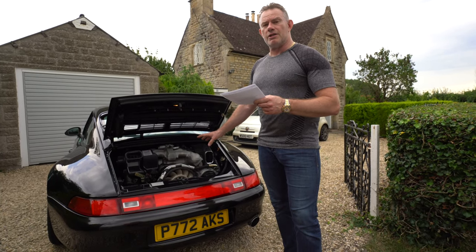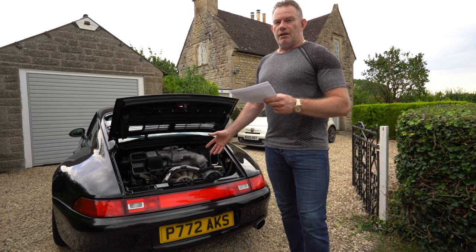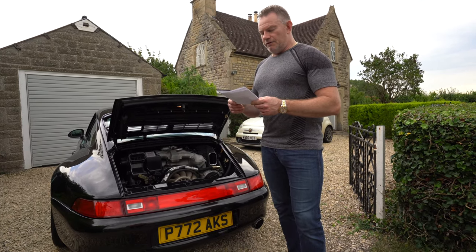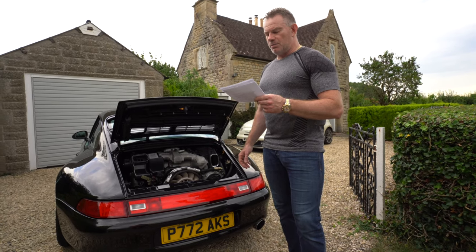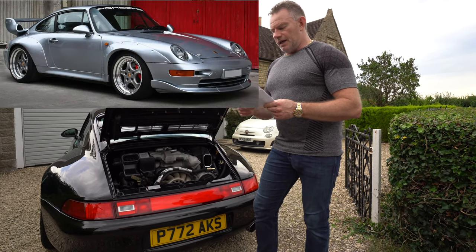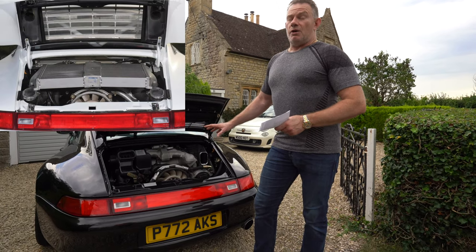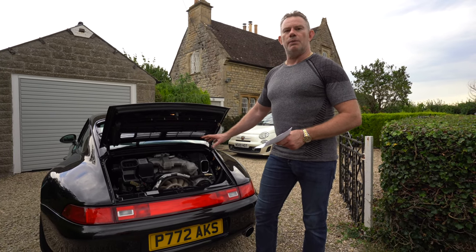The 993 RS model was released in 1995 at 300 brake horsepower. They could have taken that power across to other 993 models but chose not to, keeping it exclusive to the RS. From 1995 to 1996 the GT2 model was released at 430 brake horsepower. There was also an advanced version called the GT2 EVO, released in 1998 with 600 brake horsepower. The GT2 EVO was the most powerful engine model of the 993 series and also the most valuable — I think you're looking at one and a half to two million today.